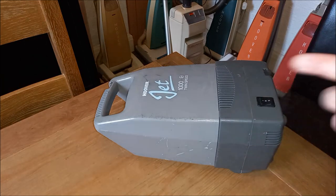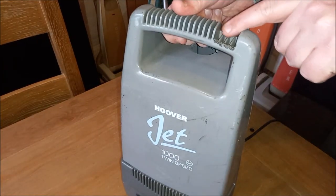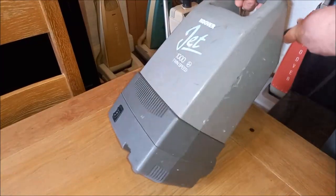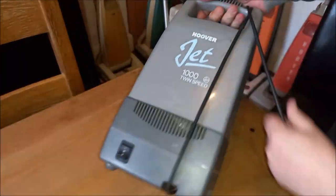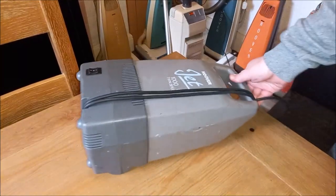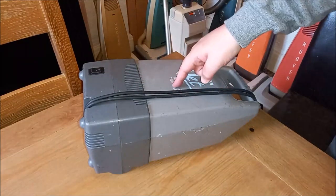The one thing I do quite like about the Jet is how you store the cable. There's this little cutout on the top and an indentation down the side on its bum — you actually wrap the cable this way, around the machine in that kind of fashion. Whereas most machines, it sort of wraps around the other way. Jet does it differently. And that's how you store it — which is pretty cool. It's like the only cool thing on this entire cleaner.